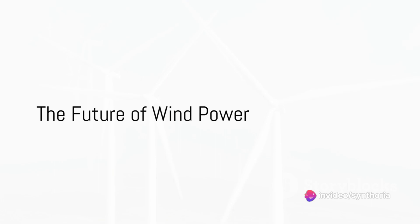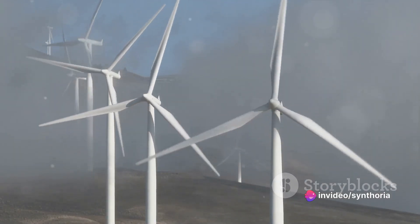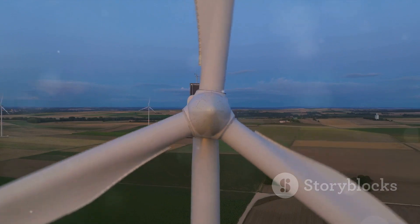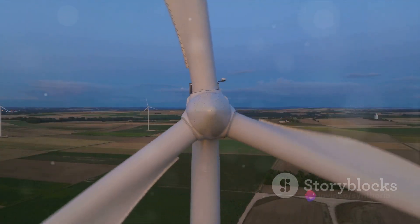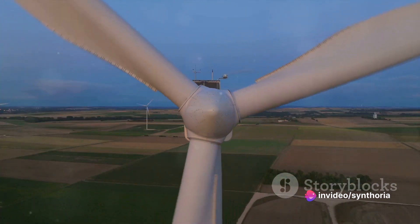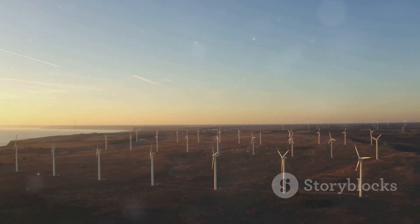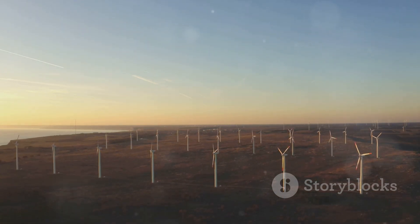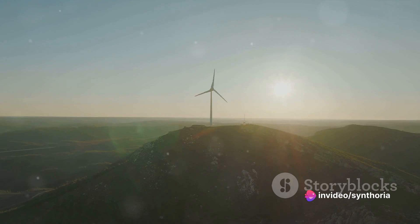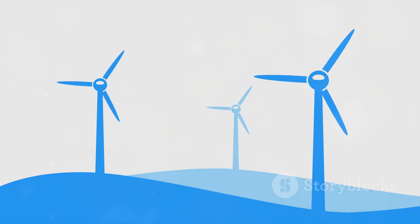Where does wind power go from here? As we gaze into the future, it's clear that wind power is poised for some exciting advancements. Innovations in turbine technology are set to revolutionise the way we harness the wind's energy — imagine turbines so efficient that they capture even the slightest breeze and transform it into usable power. Offshore wind farms are also on the rise, and with the vast expanse of the oceans at our disposal, the potential for power generation is enormous, without taking up valuable land space. That's a game changer.